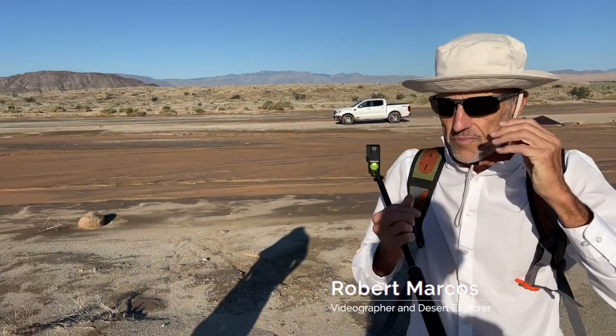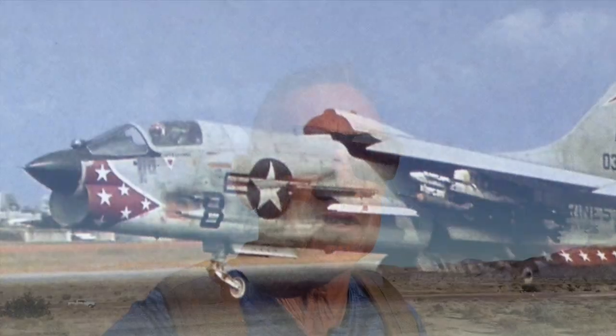Hi, I'm Bill Berry. Welcome to my desert adventures. I'm out here at Fault Wash with my friends Robert and Sid, and we're doing a grid search looking for the crash site of an F-8 Crusader that crashed here in 1970.